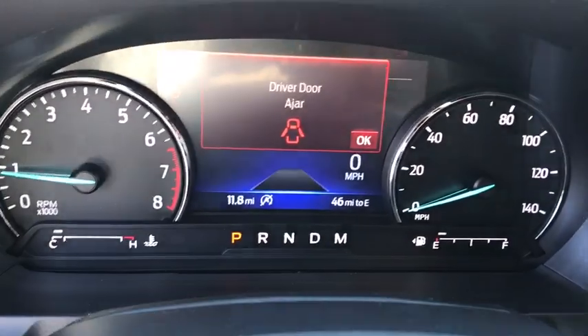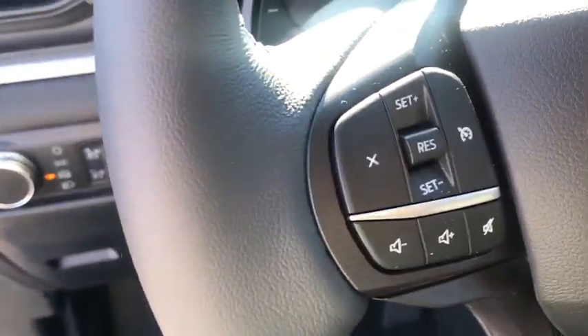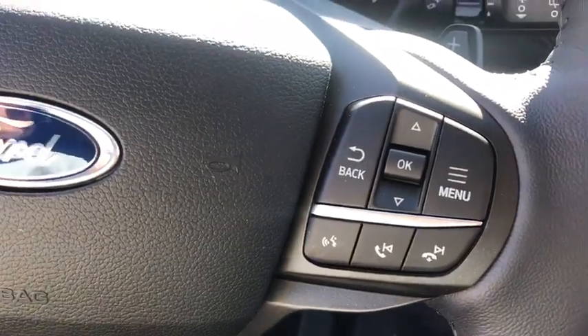Security system, power windows, rear window defroster, trip computer, brake assist, overhead console, tachometer, remote keyless entry, panic alarm.